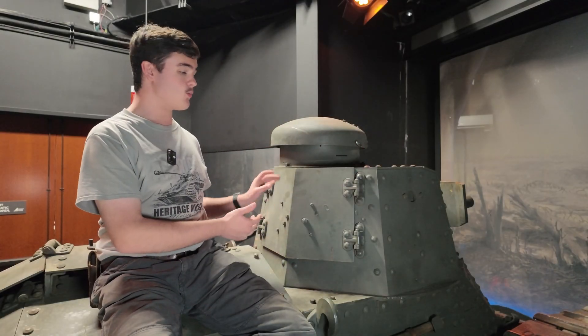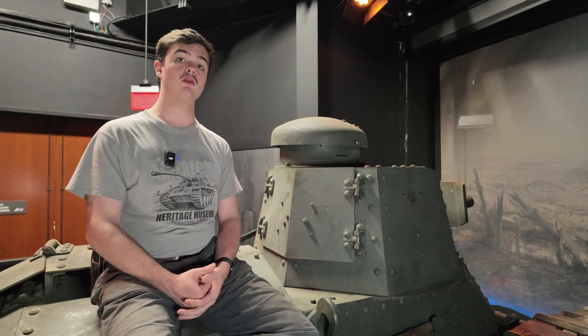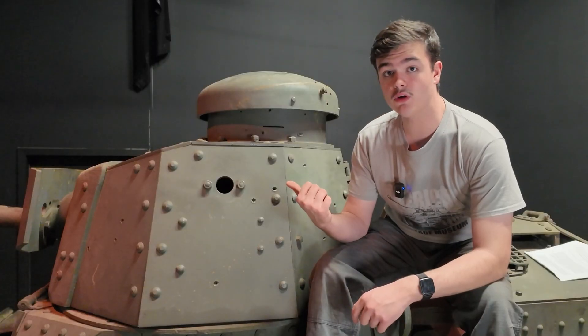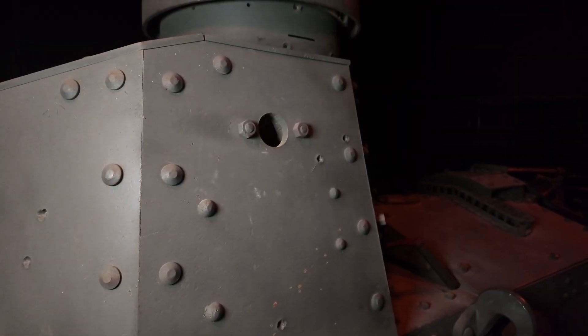On the back here, we have crew entry hatches, and the last thing to see on the turret are these two small loopholes, known today as pistol ports. Supposedly, these were known as loopholes because it is a metaphorical loophole to get around the armor with a gun.